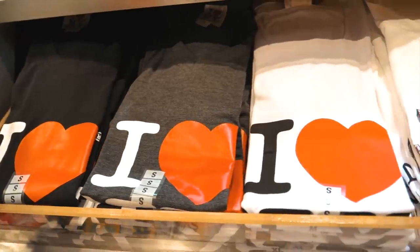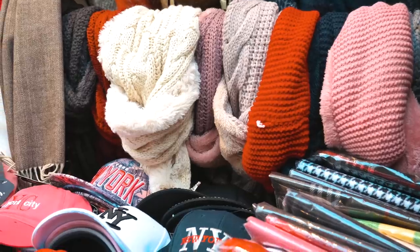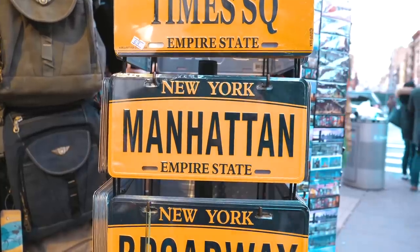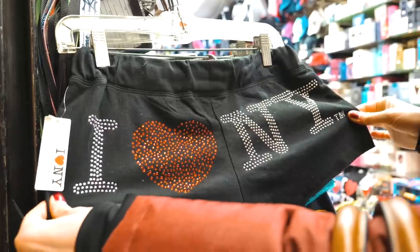Instead of buying souvenirs in Times Square where they charge upwards of $20 for one of those I Love New York t-shirts, just come to Chinatown on Canal Street where you can get the same t-shirt for literally five dollars. Everything is way cheaper here — you can get probably ten items for the price of one item in Times Square.